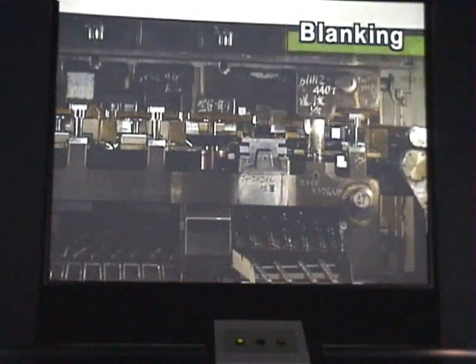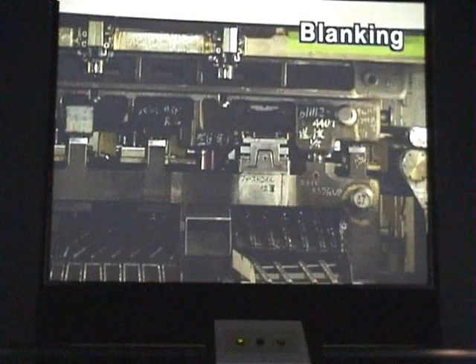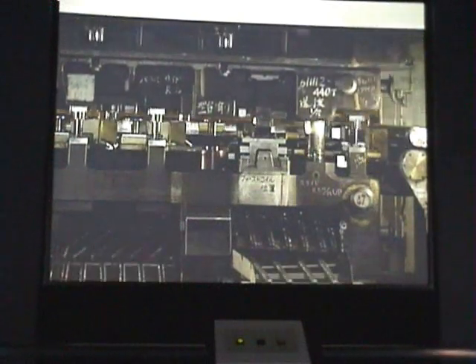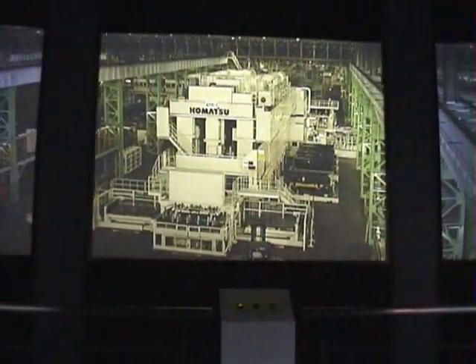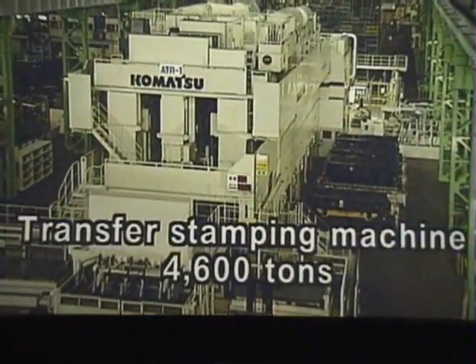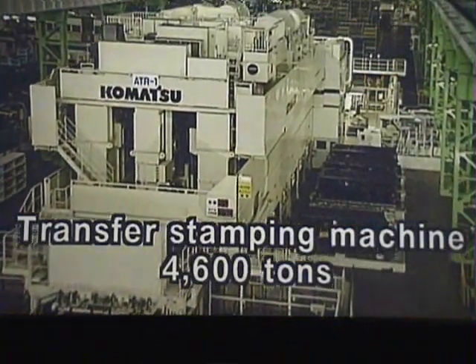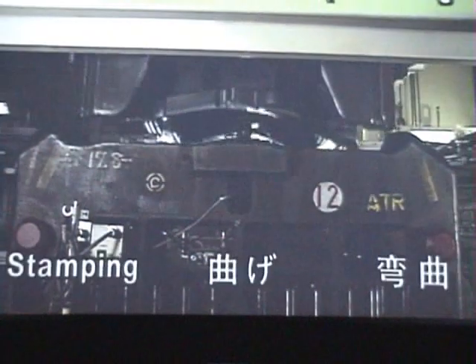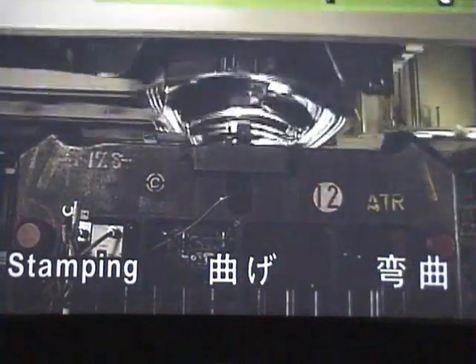In the stamping shop, the coil is first transported to the blanking line where blanks for the parts are cut. This is a huge 4,600 ton transfer stamping machine. The sheet steel blank goes into the stamp press where it is stamped and trimmed.